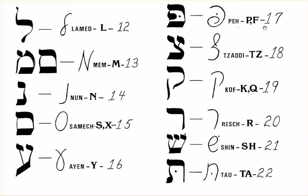Number 17 is P and F, which is Pei. Number 18 is Tz, called Tsari.